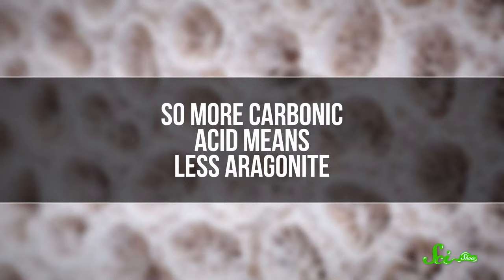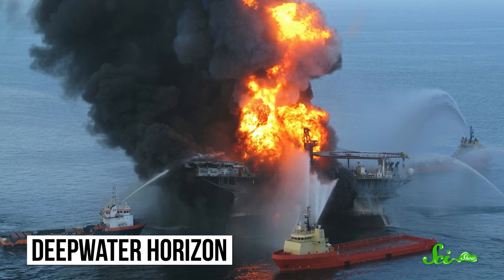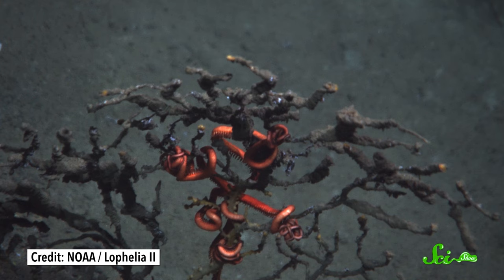Deep-sea corals are also often impacted by deep-water oil drilling, because they frequently live near places where oil and gas naturally seep out of the seafloor. That's because corals can't attach to soft substrates like sand and mud, and while most of the seafloor is soft, microbes living near seeps break down oil and gas into carbonate. That carbonate settles down, creating nice, hard mineral deposits. Unfortunately, that also means these corals are in danger when something goes wrong during the drilling process. For example, the 2010 Deepwater Horizon accident spilled 210 million gallons of oil into the Gulf of Mexico, and up to 10% of this oil settled in the deep, coating the corals living near the wellhead. The sticky, oily residue suffocated polyps, as well as the animals that depend on them.